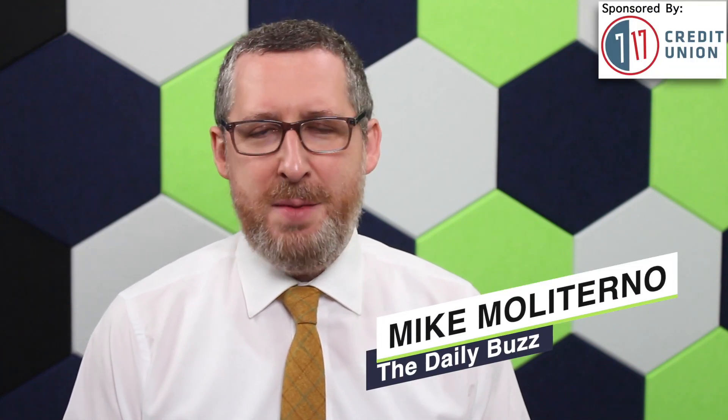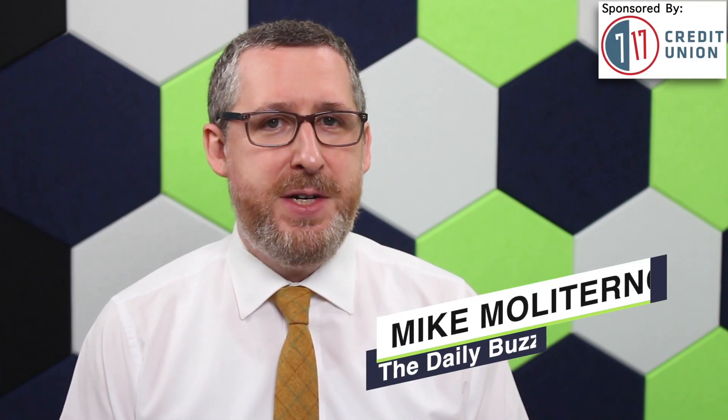Hello everyone, welcome to the Daily Buzz. I'm Mike Moliterno. A new exhibit featuring photographs from Youngstown's past is now open inside the Arms Family Museum. The Mahoning Valley Historical Society's collections manager, Jessica Trickett, has more in this flashback mini.